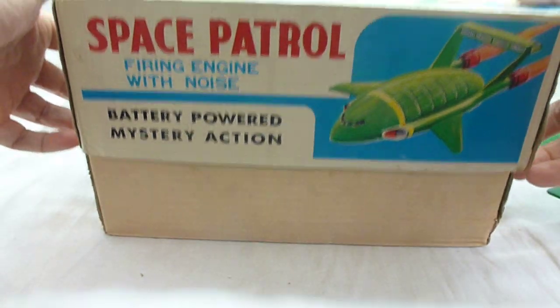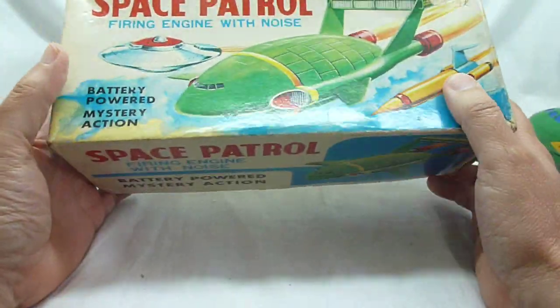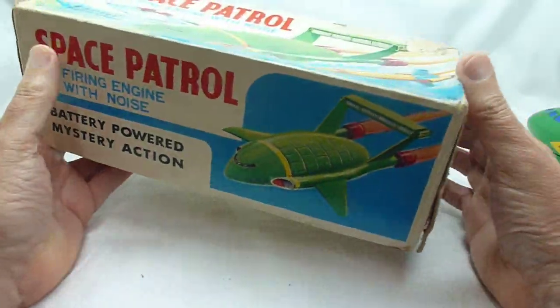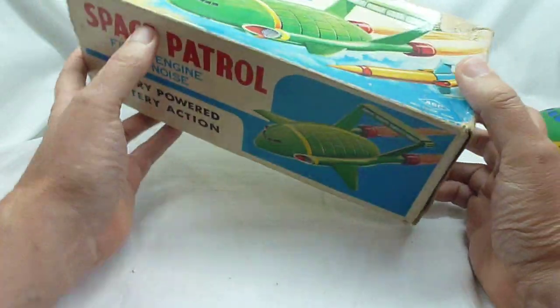All in all, a very scarce, lovely old toy. The information is directly below, so if you fancy owning this, get over to eBay, place your bid, and good luck. Thanks for watching.